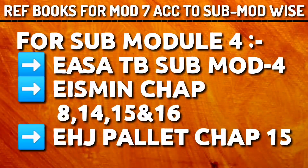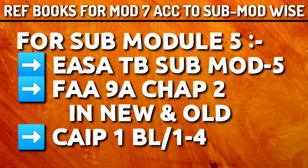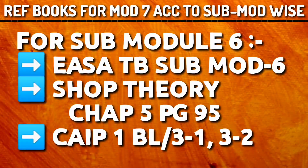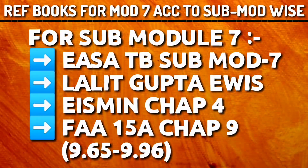For sub-module 4, refer Yasmin chapters 8, 14, 15 and 16. Also go through Yasa Tech Book sub-module 4, and EHJ Palette chapter 15. For sub-module 5, refer Yasa Tech Book sub-module 5, FAR 9A chapter 2 in both new and old editions, and CIP 1 BL 1-4. For sub-module 6, Yasa Tech Book sub-module 6 is very important. Then go through Shop Theory chapter 5 page 95. If you have time, refer CIP 1 BL 3-1 and 3-2. For sub-module 7, refer Yasa Tech Book sub-module 7, Lalit Gupta EVs, Yasmin chapter 4, and FAR 15A chapter 9 from page 9.65 to 9.96.